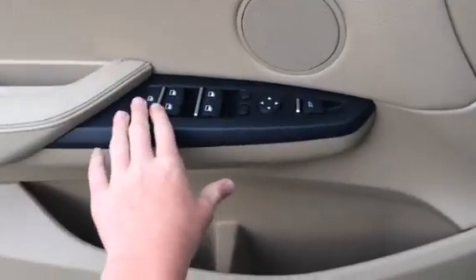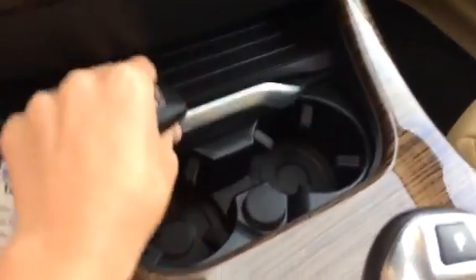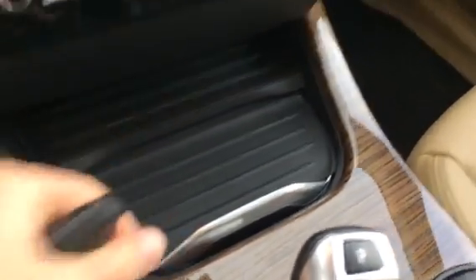All four windows are fully automatic. Window locks, power folding, heated mirrors, and your power tailgate. You have cup holders and a 12-volt power outlet, and your glove box with auxiliaries, USB, and another 12-volt power outlet.